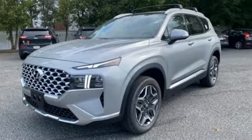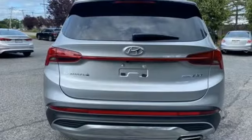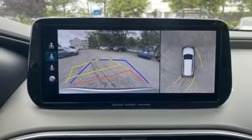Auto shift manual transmission. Heated and ventilated leather bucket seats. Integrated navigation system with voice activation. Auto dimming rear view mirror. Dual zone climate control.